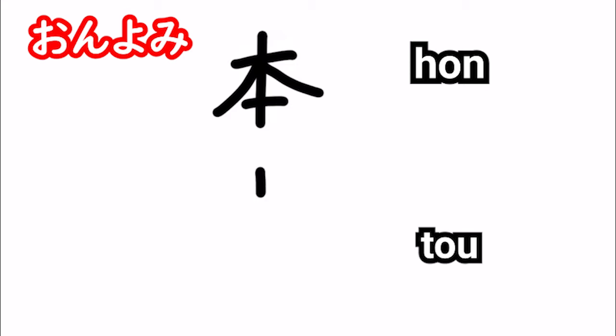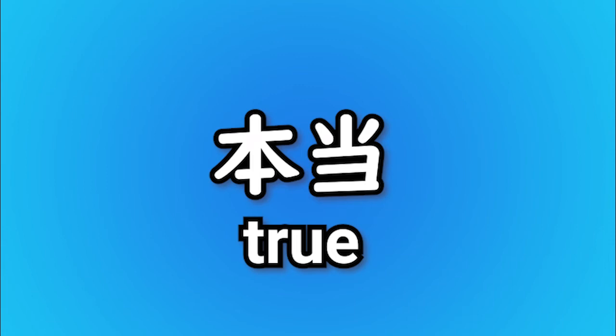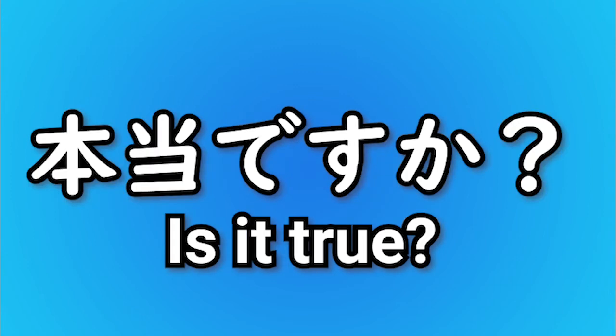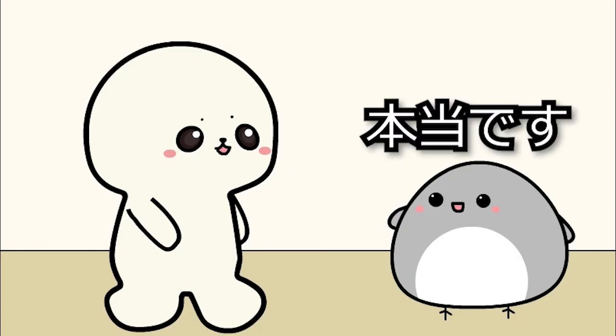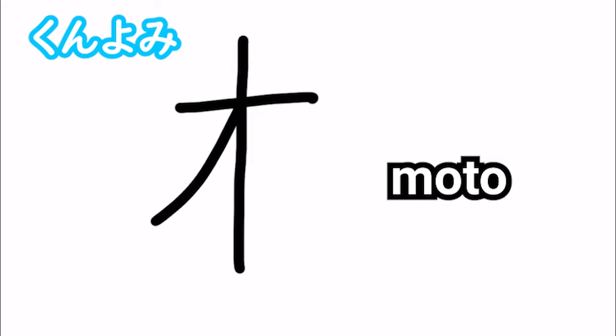Onyomi example is 本当. 本 means true, 当 means right. 本当 means true. This is used in a sentence like this: 本当です。 Is it true? 本当ですか？ 本当です。